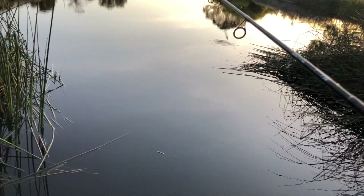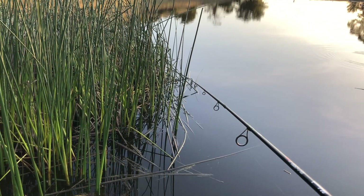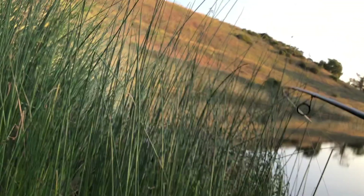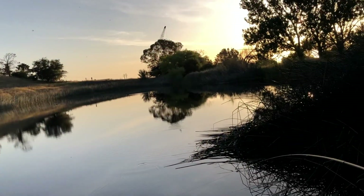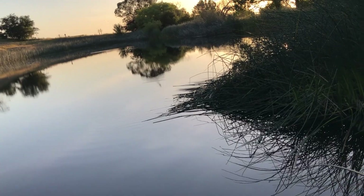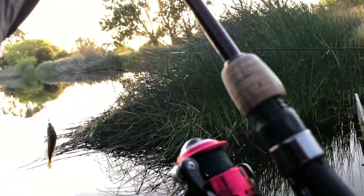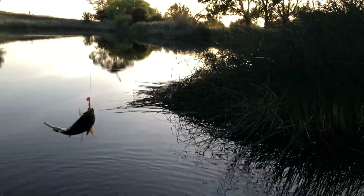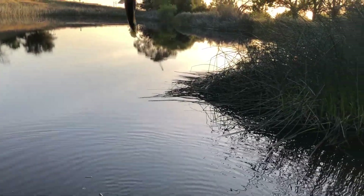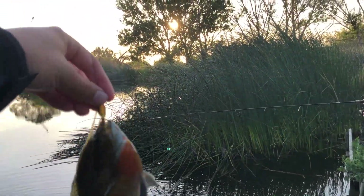There we go, all right! Oh, I'm on - this one feels big, this one feels big! On a jack spinner - I am slaying the bluegill today!